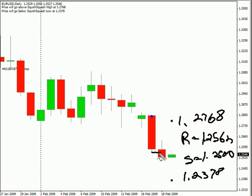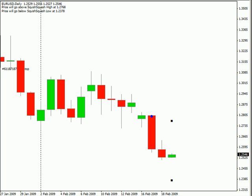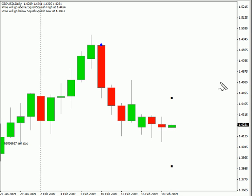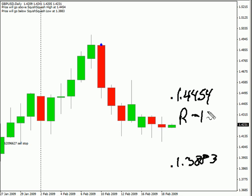Now, if you noticed, our overextended bar did hit and did go through, grabbing that 20 pips right there. Switching to the Pound/U.S. Dollar, this particular pair we're expecting it to move as high as $1.4454 and as low as $1.3883. Look for some resistance around $1.4318 and look for support around $1.4135. This particular pair is moving sideways.